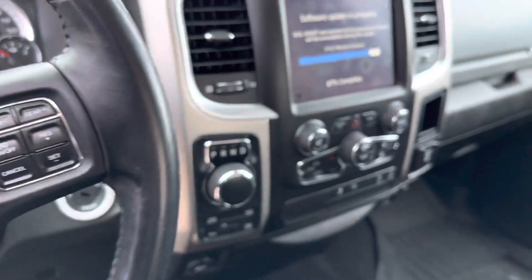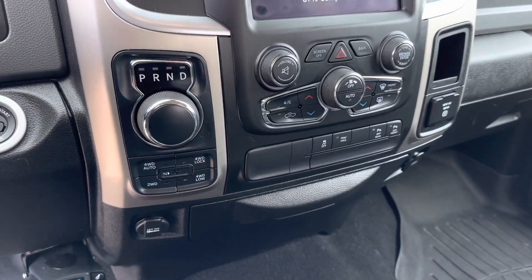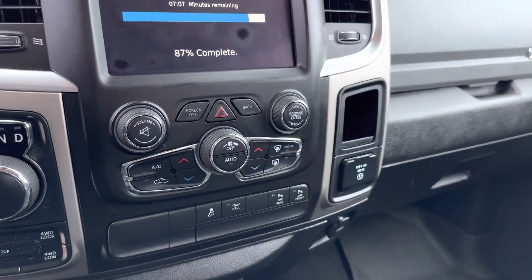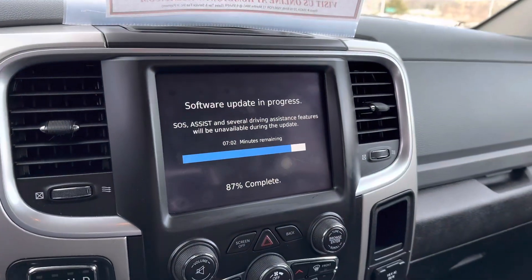Stereo controls back there. You've got the shifter with auto four-wheel drive, four-wheel drive, and two-wheel drive — all on the fly. Full automatic, dual-zone climate control, and traction control.